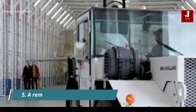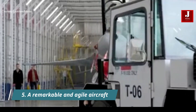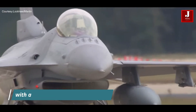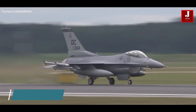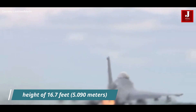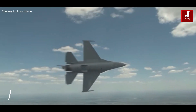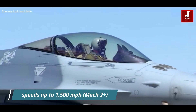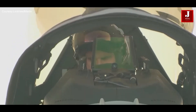Number 5. The F-16 Block 70, a remarkable and agile aircraft, boasts impressive specifications that make it a formidable force in modern aviation. With a length of 49.3 feet (15.027 meters) and a height of 16.7 feet (5.090 meters), the F-16 presents a sleek and compact profile. Capable of reaching speeds up to 1,500 miles per hour — Mach 2 Plus — this fighter jet exhibits remarkable swiftness that enables it to outpace its adversaries.